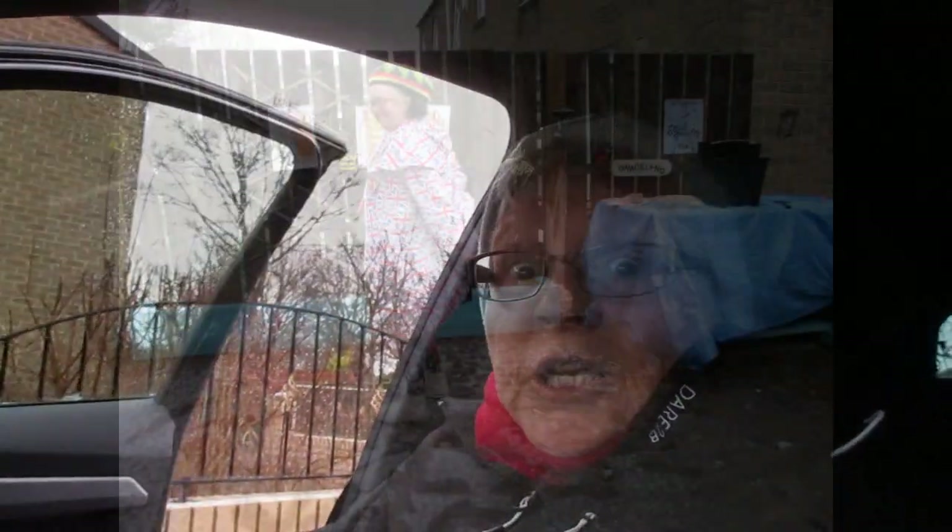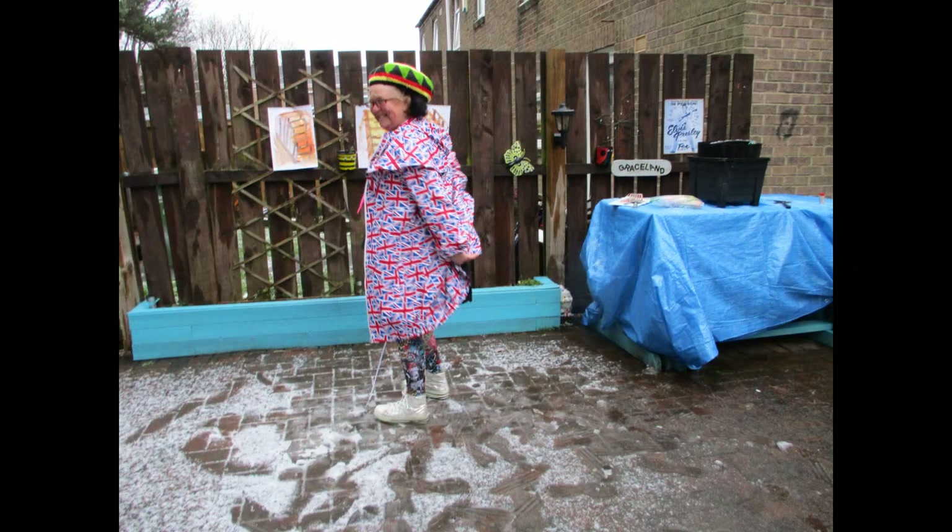So before I begin I want to get some pointers from a local resident with a keen eye. Norma is one of the UK's most important contemporary artists and as a dedicated environmentalist her work celebrates the staircase world.